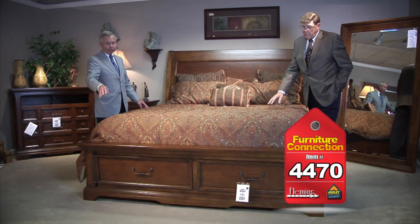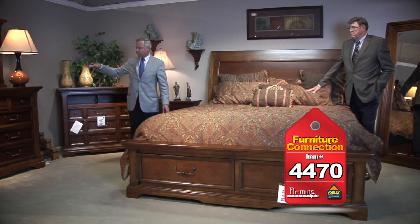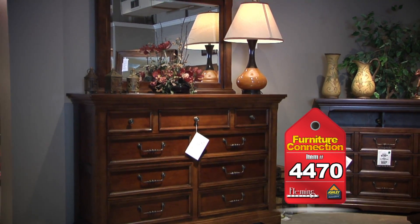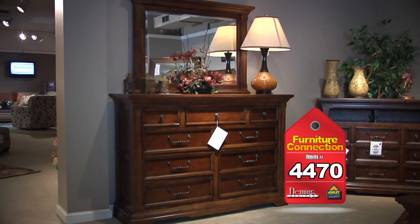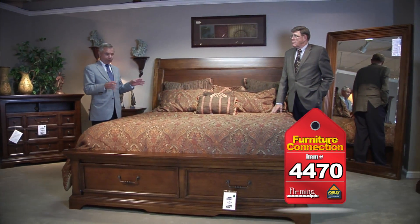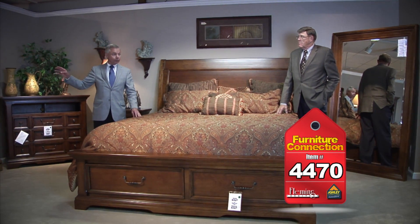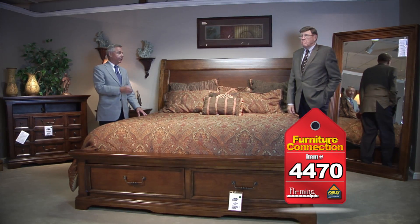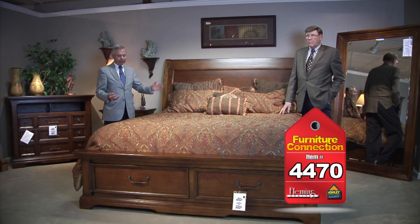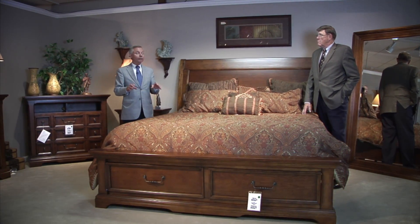Including this great king size bed with storage — big storage, lots of room for your stuff underneath the bed. There's a great looking dresser and mirror — a new taller style dresser with a landscape mirror to go along with it — plus a matching media chest and a great big tall five-drawer chest. You're only $1,098 for the king size storage bed, $1,198 for the dresser and mirror, and $848 for the big chest. There's also a standing wall mirror, and the media chest is only $698 — tremendous value.